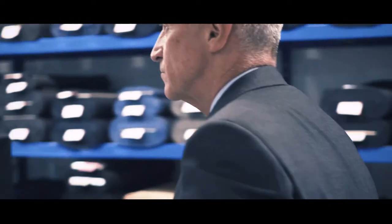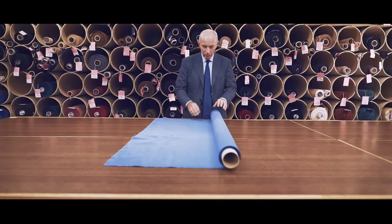Scabal's corduroy is often worn for trouserings but also jackets and even suits. It's an extremely rich cotton quality.